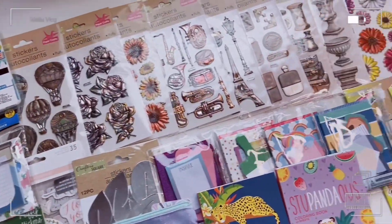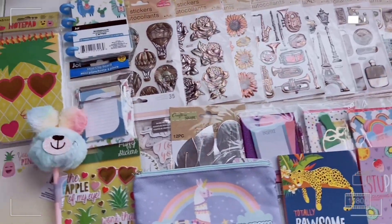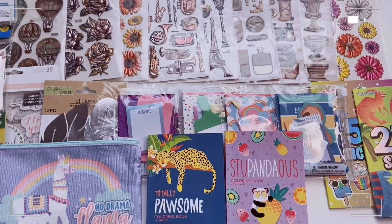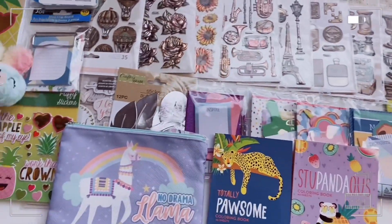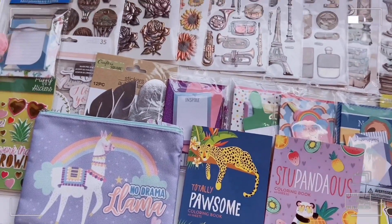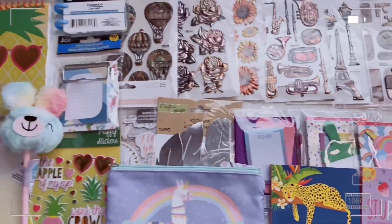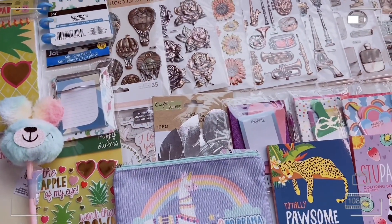That's everything for this Dollar Tree haul! I thought it was going to be bigger but there's still quite a lot. I love everything and I'm really excited to use it. My favorite item is the miniature stationery sets — they're sets, you get multiple pieces, and they're miniature, so I'm obsessed. I'm also still on the hunt for the other two sets. I hope you liked it — please like, comment, subscribe, hit the notification bell, follow me on Instagram, and as always, stay kawaii my friends!